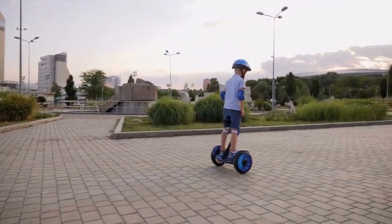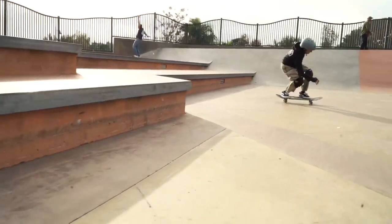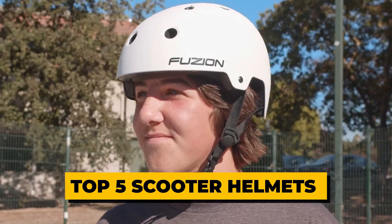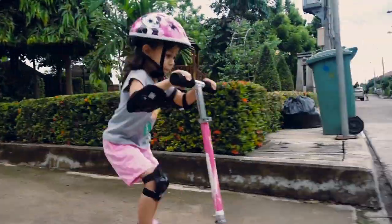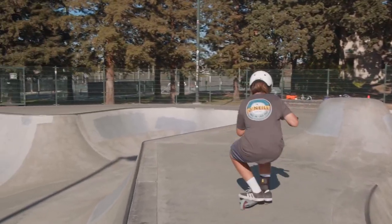Whether you're a daily commuter or a weekend adventurer, having the right helmet is essential for your safety on the road. In this video, we'll be showcasing the top five scooter helmets available in the market. We'll discuss their features, comfort, and overall performance to help you make an informed decision when choosing the perfect helmet for your needs.